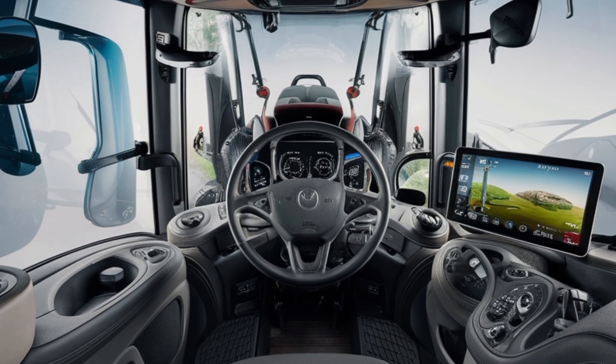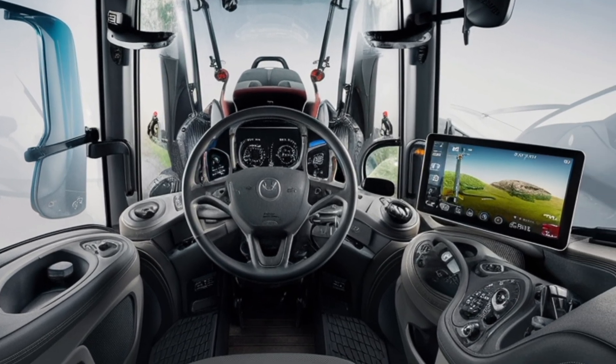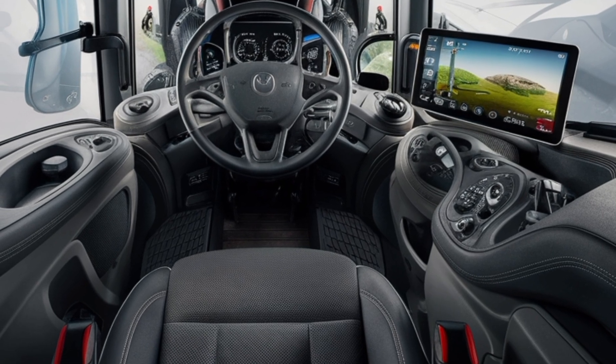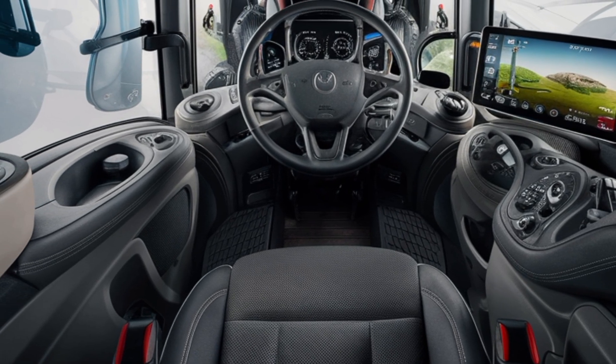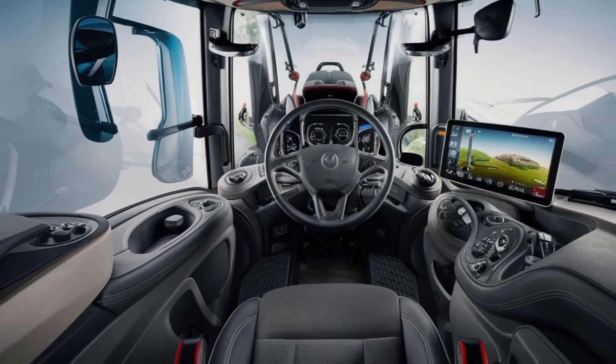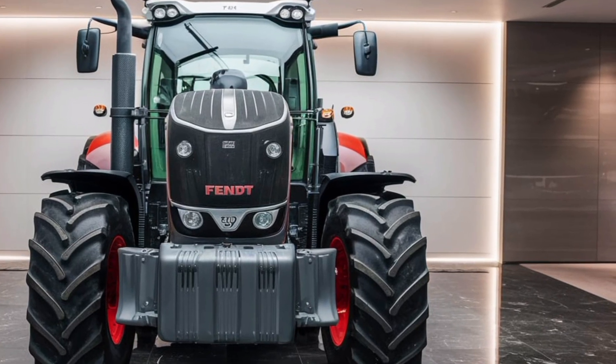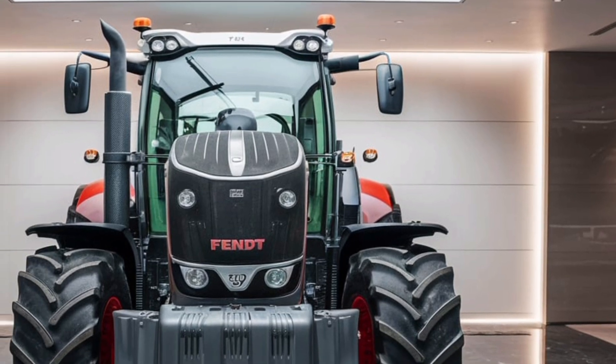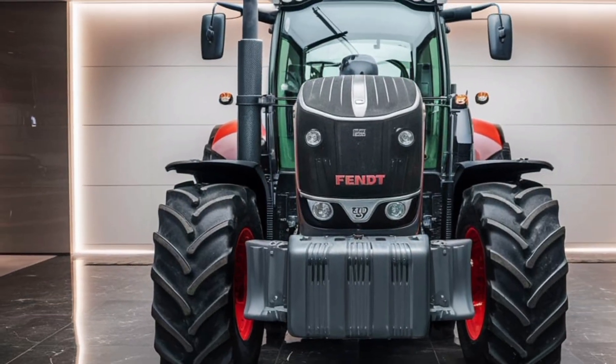Versatility is another strength of the FENT 728, as it supports a wide range of attachments and implements. Its powerful hydraulic system makes switching between tasks effortless, providing farmers with the flexibility needed to handle diverse challenges. From fieldwork to transportation, this tractor is engineered to excel in multiple roles, ensuring maximum efficiency in day-to-day operations.